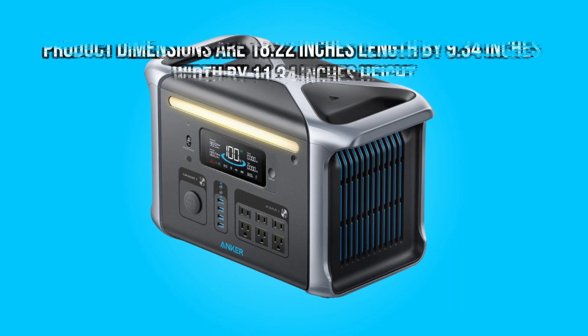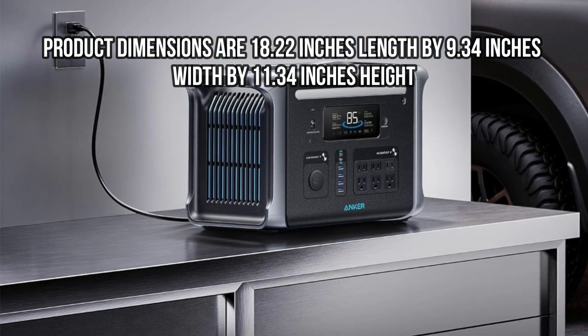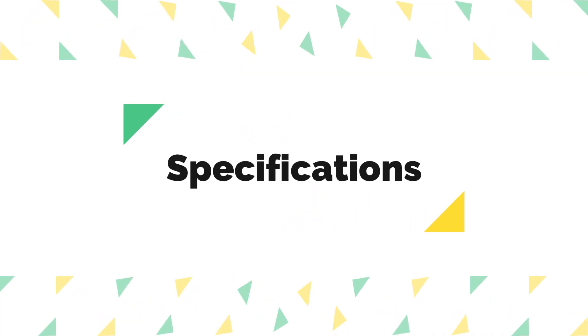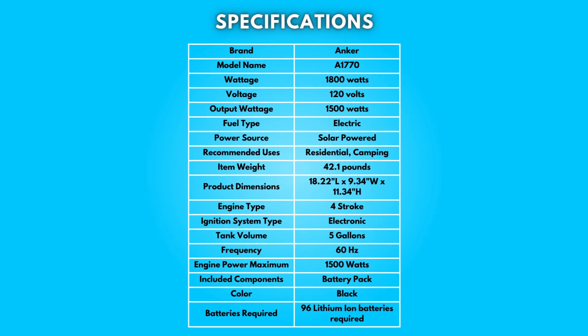Dimensions: 18.22 inches length by 9.34 inches width by 11.34 inches height. Take a moment to look at the specifications — pause if you'd like to read them thoroughly.